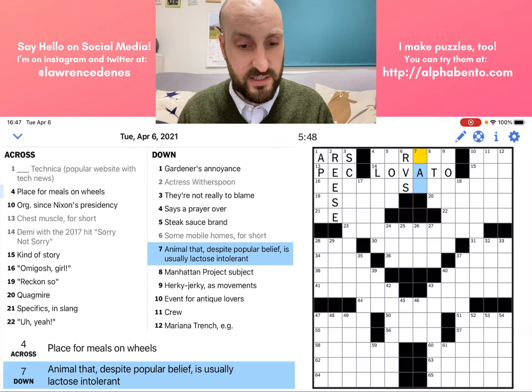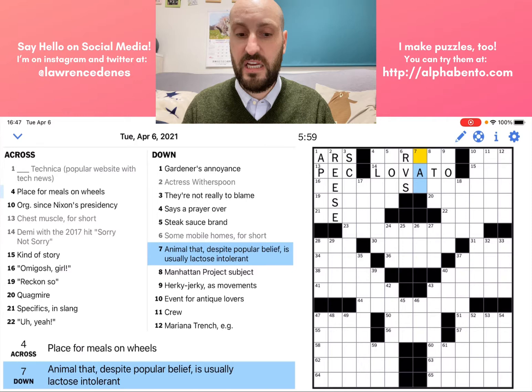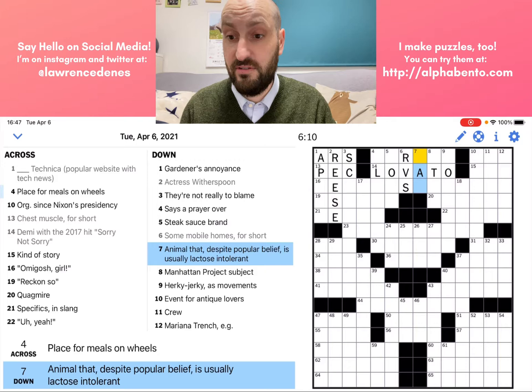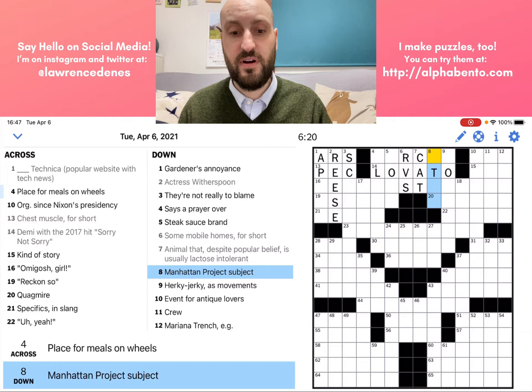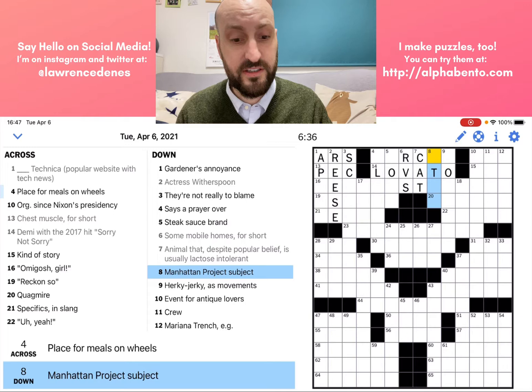Seven down: animal that, despite popular belief, is usually lactose intolerant. This is just a straight description. What animal is usually lactose intolerant? Probably a cat — despite popular belief means it's something most people think is not lactose intolerant, but there are often cartoons of cats drinking milk. Eight down: Manhattan Project subject. The Manhattan Project was the A-bomb, so the answer is probably atom. It's just a straight description clue — four letters, with a T already in place.